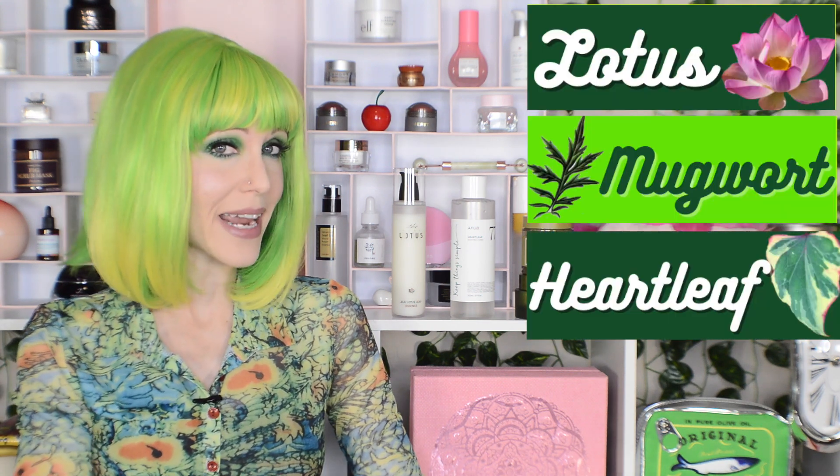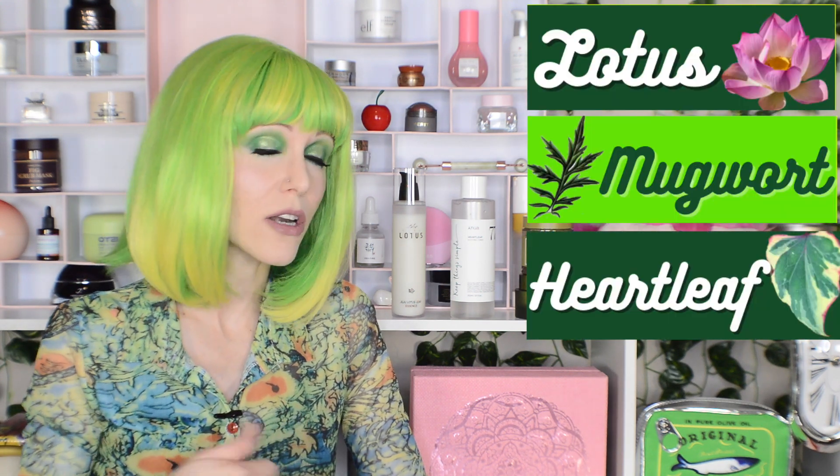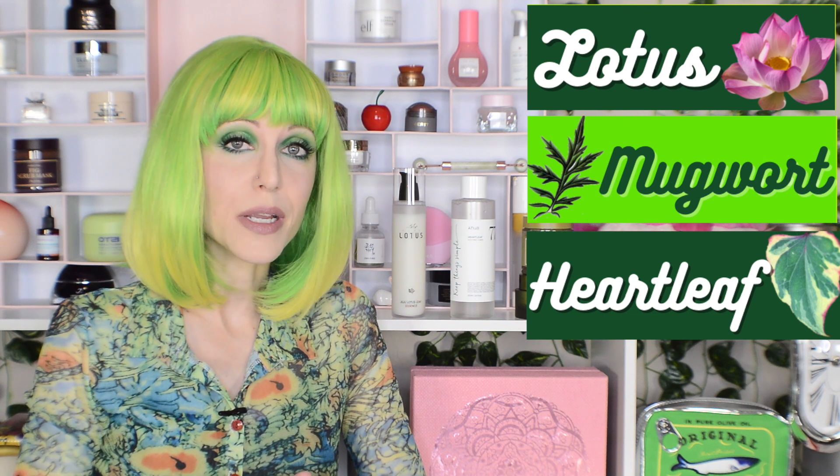Hello, my friends! Today's video is finally, and I do mean finally, another Ingredients Deep Dive — but it is a special three-in-one today. We've got a video all about three exciting plant ingredients that are very popular in Korean beauty products.